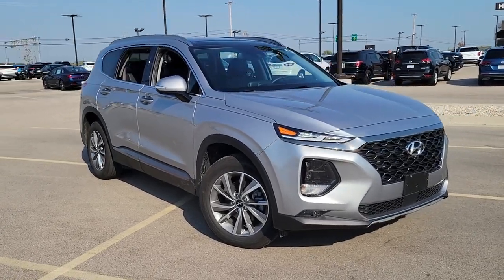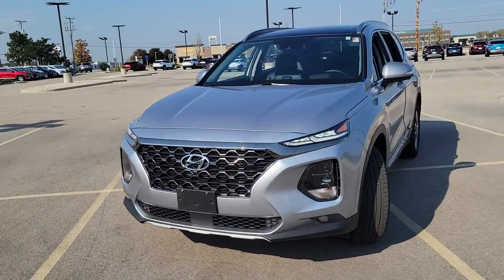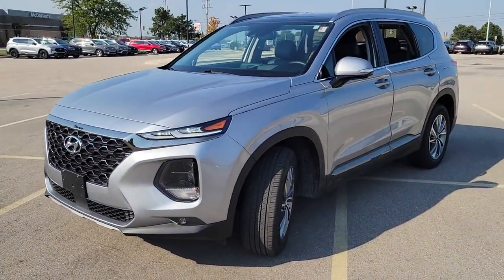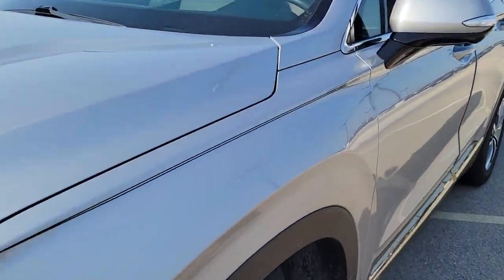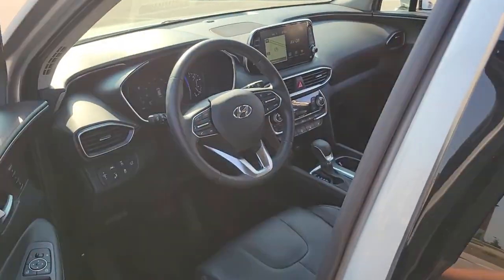You just found the 2020 Hyundai Santa Fe. With less than 15,000 miles on the odometer, this vehicle provides excellent value. Handsome and versatile, this Santa Fe brings ease and comfort to your busy lifestyle.